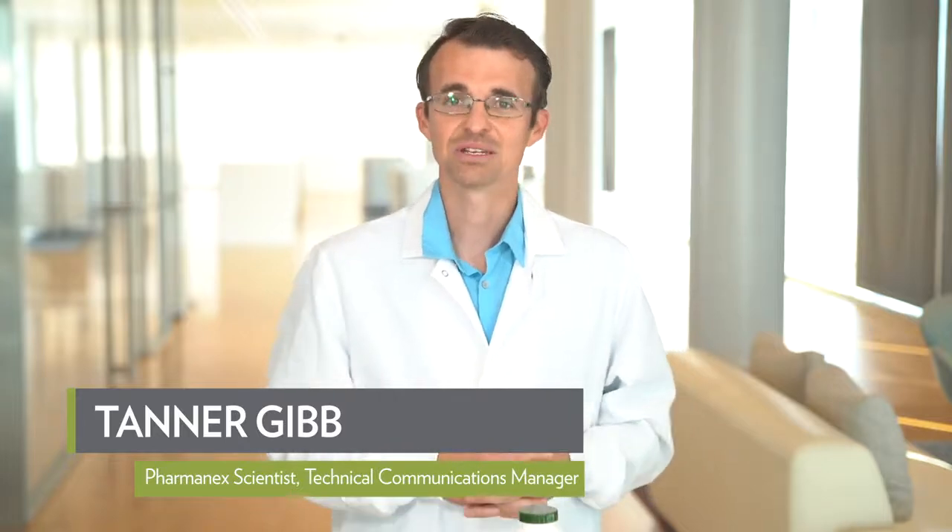Hello, my name is Tanner Gibb, PharmaNex scientist in our global R&D department, and today we're talking about the science behind PharmaNex Vitamin C and Zinc. PharmaNex Vitamin C and Zinc is part of our new line of supplements designed to help you personalize your supplementation more than ever with the nutrients that you need most. It's a convenient and delicious way to get additional Vitamin C and Zinc in your diet.